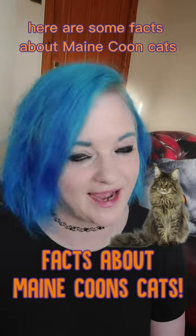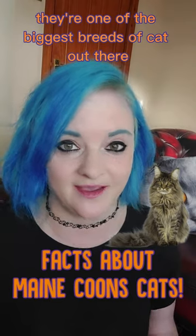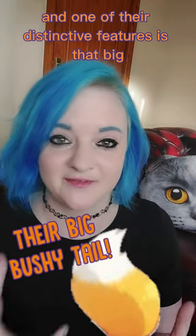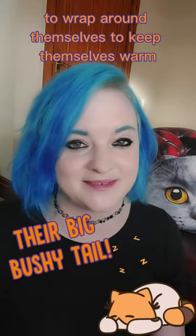Here are some facts about Maine Coon cats. Maine Coons are a very distinctive breed — they're one of the biggest breeds of cat out there, and one of their distinctive features is their big bushy tail, which they are known to wrap around themselves to keep themselves warm.